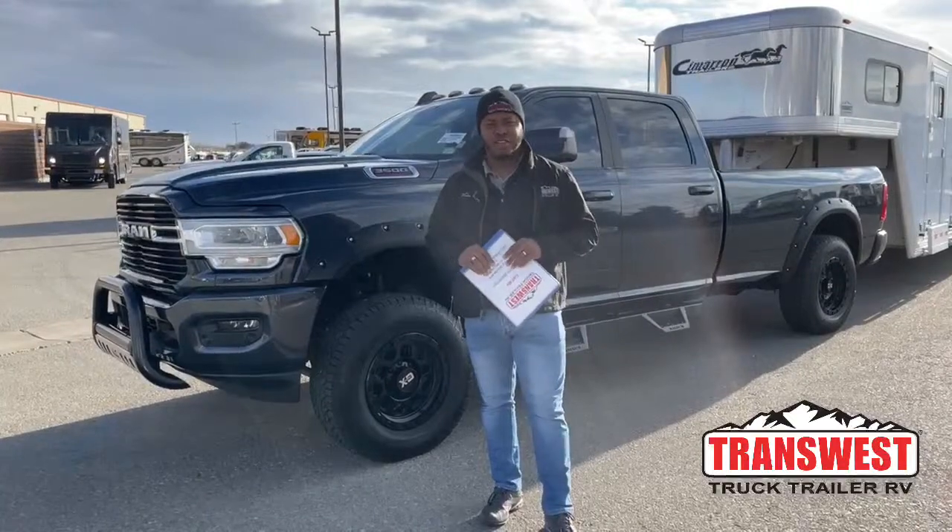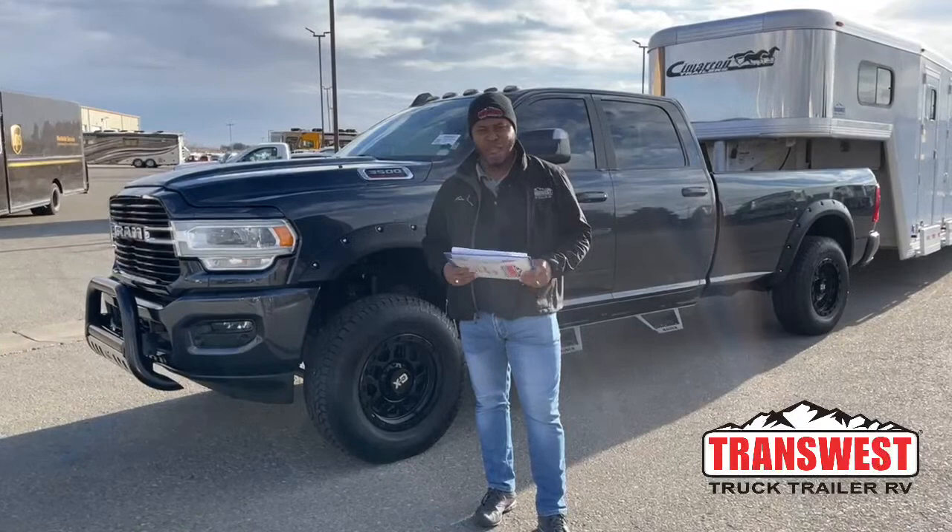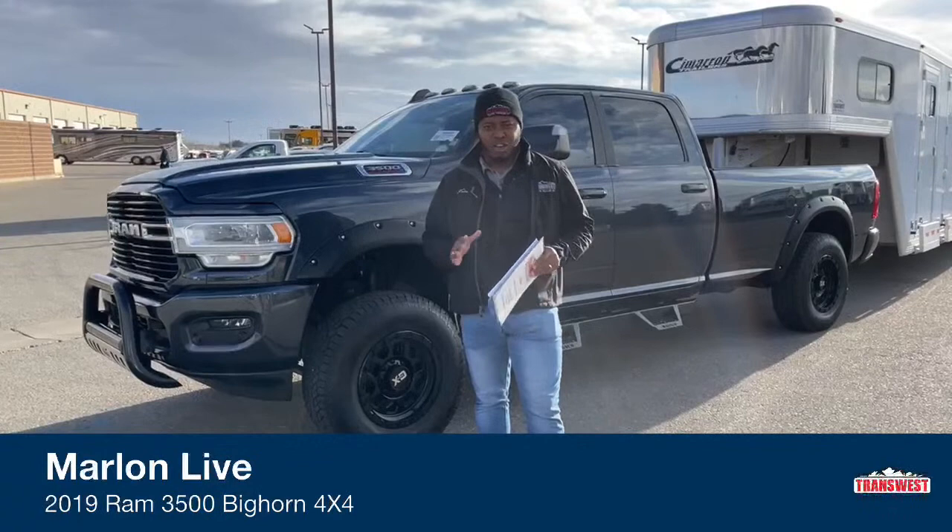RV here in Frederick, Colorado. It's yours truly Marlon Bledman. Behind me is a 2019 Ram 3500 Big Horn long box 4x4. I'm gonna show you some of the features in this unit if you guys are interested.